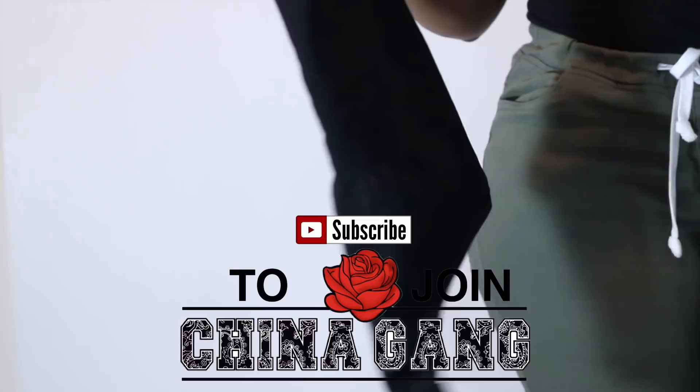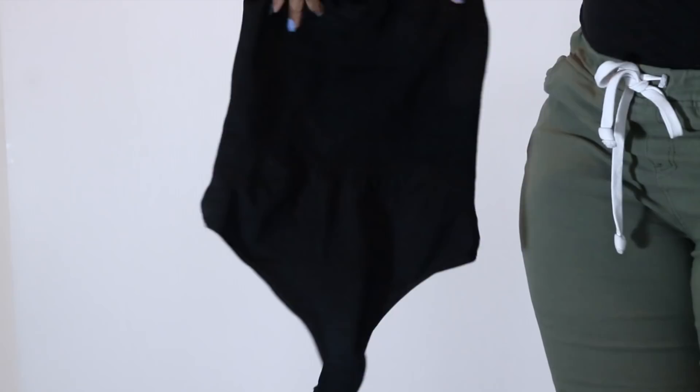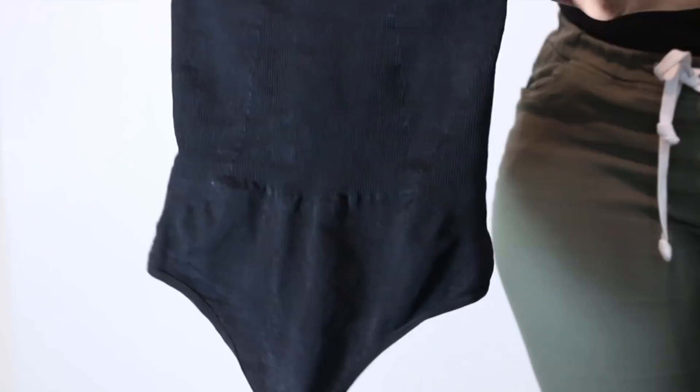The first one is my high-waisted thong. It does have a tummy control band, which sucks you in right around your waist and lower belly. And it does have a thong, so it's really comfortable to wear with pants, dresses, or skirts.